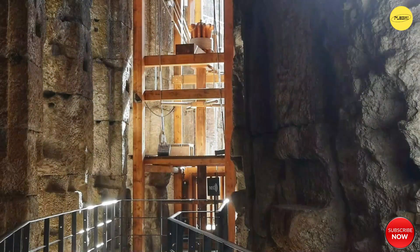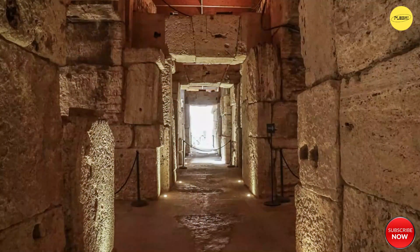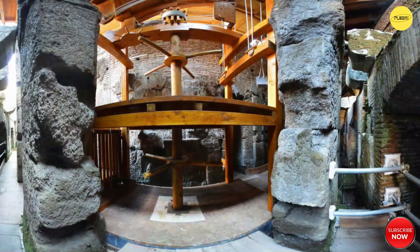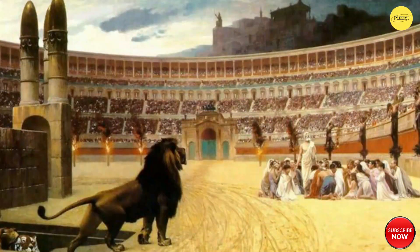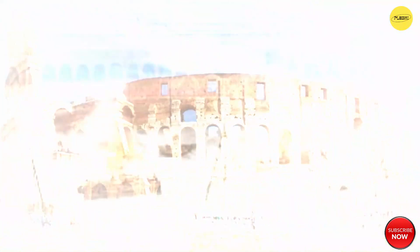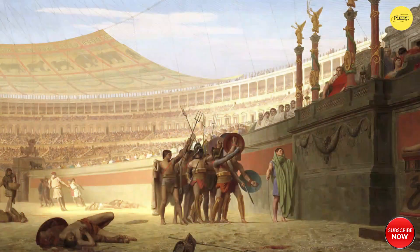The arena's subterranean infrastructure housed an intricate network of cells, tunnels, and elevators for elevating animals and fighters to the arena's surface, creating astonishing spectacles. The Colosseum's role in social hierarchy is evident in its seating arrangement, with specific sections designated for different classes, showcasing the emperor's power and the interconnectedness of architecture and societal structure. The gladiatorial contests and elaborate naval battles that took place within its walls exemplified the Roman obsession with spectacle and entertainment.